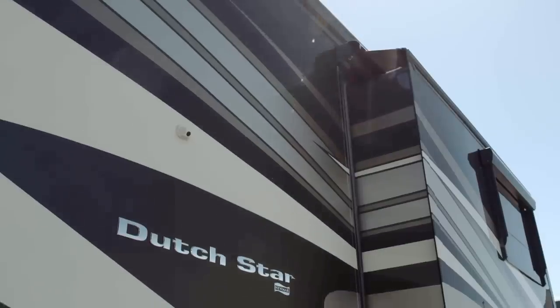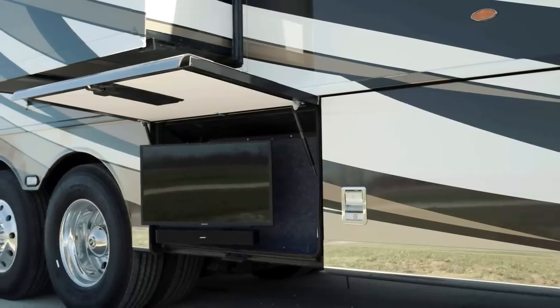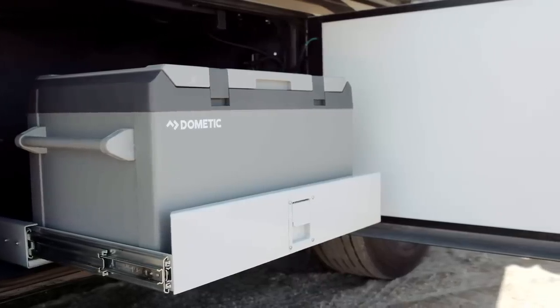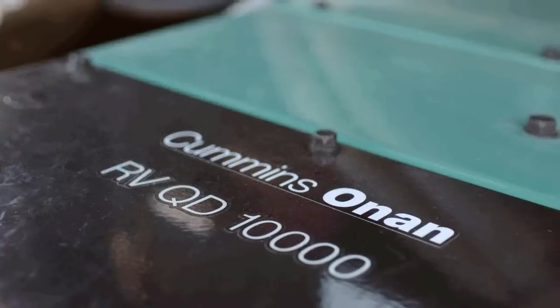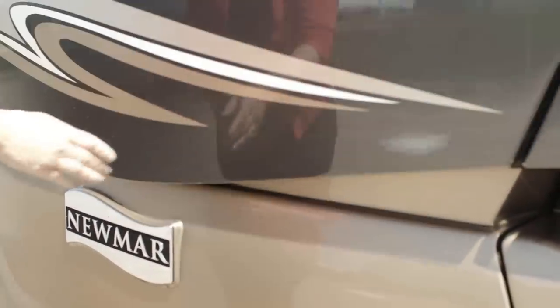The Dutch Star we have with us today boasts our Velocity Masterpiece Paint Finish provided by BASF and Industrial Finishes. It's accompanied by our Outdoor Entertainment Center complete with Bluetooth-compatible sound bar and a Dometic pull-out freezer, both options for 2019. Exclusive to 43-foot Dutch Star models is a 10-kilowatt Cummins Onan Quiet Series diesel generator, with an 8-kilowatt version connected to the 37 and 40-foot coaches.